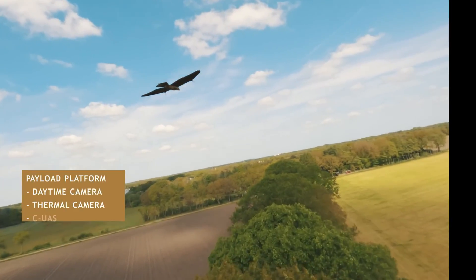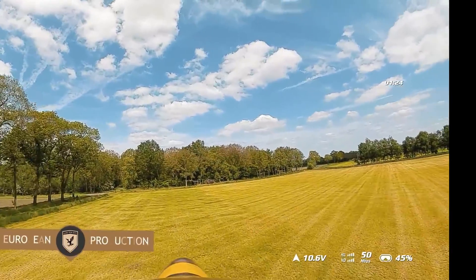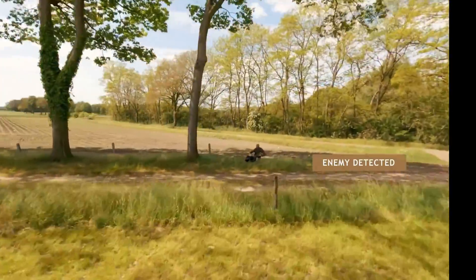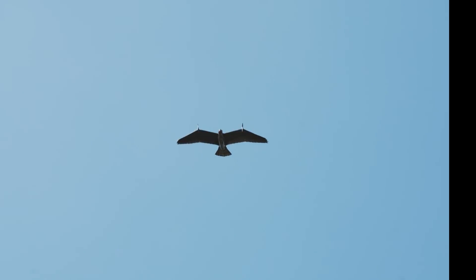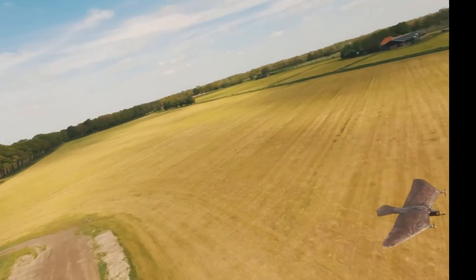With their exceptional eyesight and agility, these birds can monitor large areas from the sky, enhancing situational awareness and providing valuable intelligence to security personnel. The Evolution Eagle Program sets a new standard for innovative and environmentally friendly security solutions.